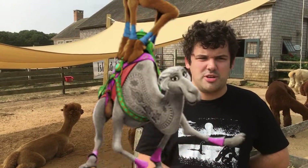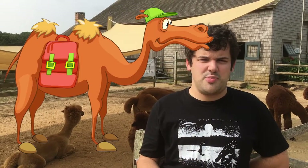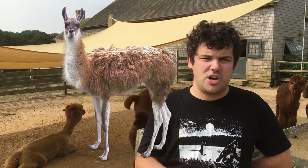Now, there are seven different species of camelids: the one-humped dromedary camel, the domesticated two-humped bactrian camel, the wild two-humped bactrian camel, the llama, the alpaca, the guanaco, and the vicuña.